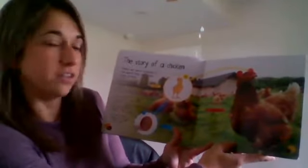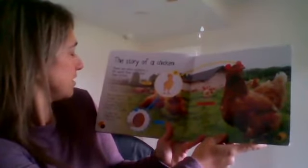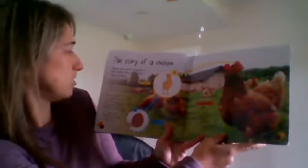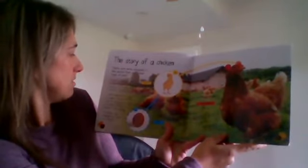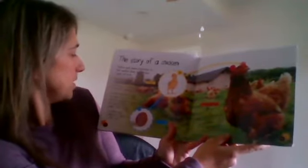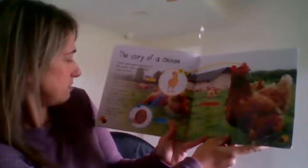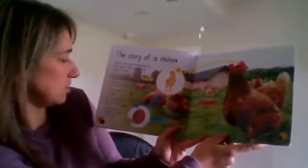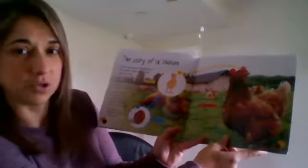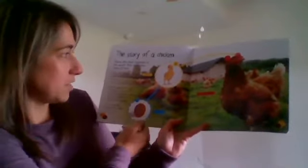There are more chickens in the world than any other type of bird. A hen is a female chicken; a male chicken is called a rooster or a cockerel. A chick is a baby chicken. Chicks begin their lives as eggs. The story of how an egg grows into an adult chicken is called a life cycle, which is what we showed last week.